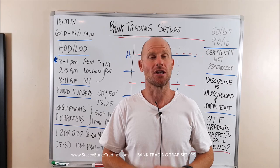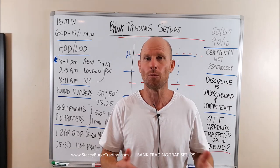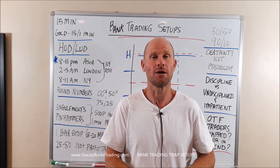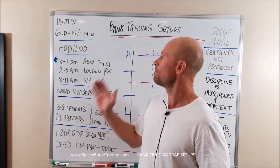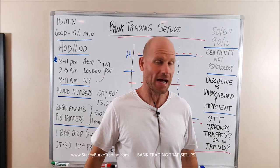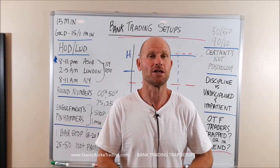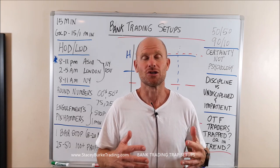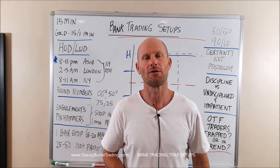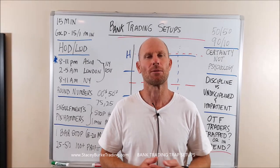I'm receiving a ton of emails and a lot of questions, and today we're just going to hammer home on the basics. When I show you these examples on the charts, I hope that resonates and hits home because a lot of people are making this very complicated. There's a tremendous amount of feedback from traders that are starting to execute at the high and low of the day, understanding some very key aspects of how the smart money works.